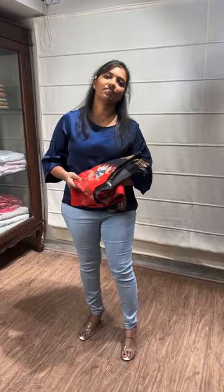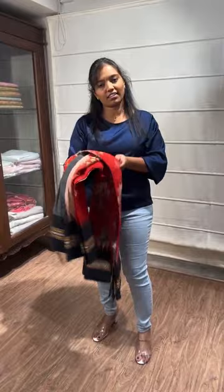Hi everyone, hope you're all doing good. Here we are to show you Tassar floral sarees with a traditional border. Let everyone join. All these are in the range of 15,000 or so.